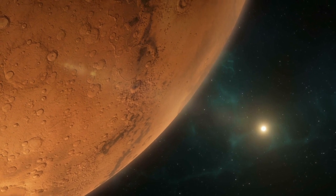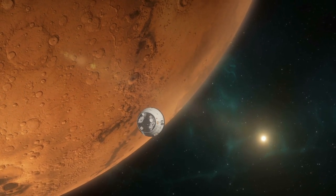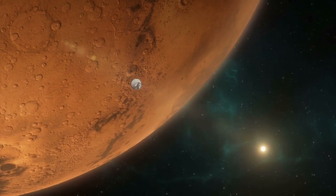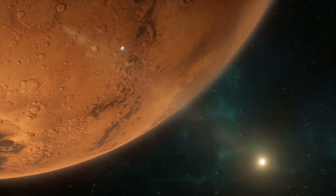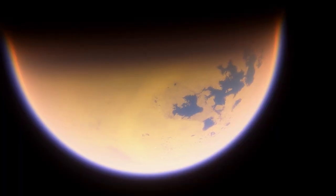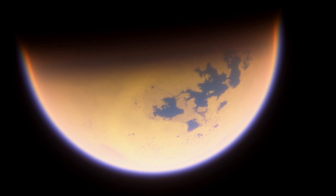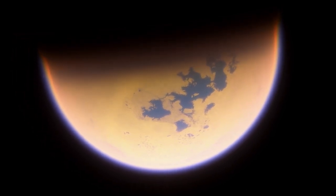Your training on Saturn's moon Titan and other celestial bodies is an intriguing aspect of your journey. Can you provide insights into the preparation process? Training for this mission was rigorous and comprehensive. We underwent intensive programs on Titan and in deep space, equipping us with the necessary skills and knowledge to overcome the challenges we would face on Mars. The training ensured our readiness for the unknown.